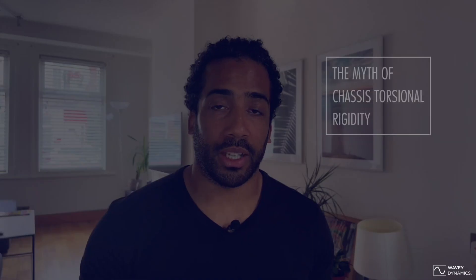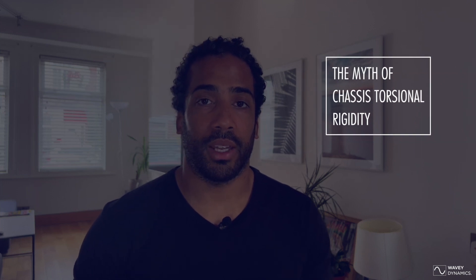Welcome back for the third installment of our Vehicle Dynamics Insight series. Hope you've enjoyed the first two so far, which covered the five key factors in performance and the importance of roll centers in performance. For our third episode today, we're going to talk about the myth of chassis torsional rigidity.